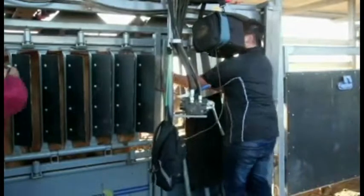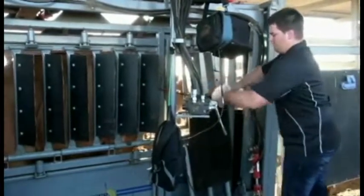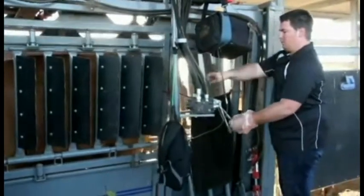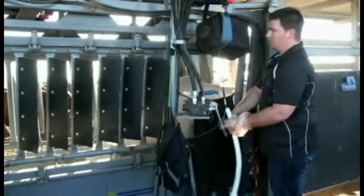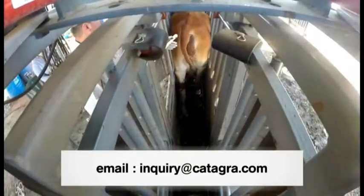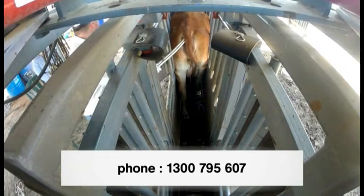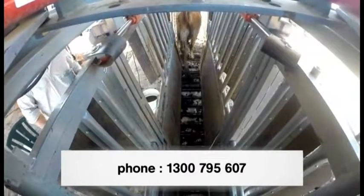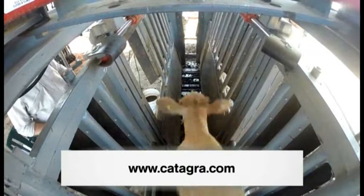Each Silencer crush is pre-ordered and custom built to suit your specific processing operation. Please tell us about your operation and we can discuss the different options available and suggest the features most suited. If you would like more information, please call or email us, or alternatively speak with one of our reps. We're always happy to make arrangements for potential new clients who would like to view first-hand cattle being processed through a Silencer crush.